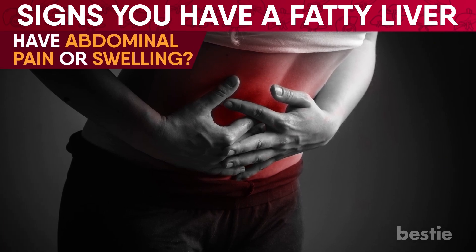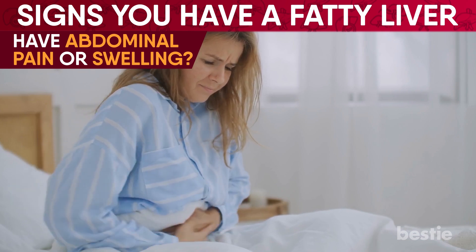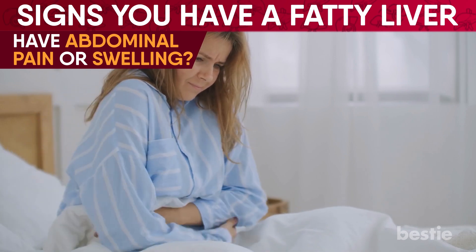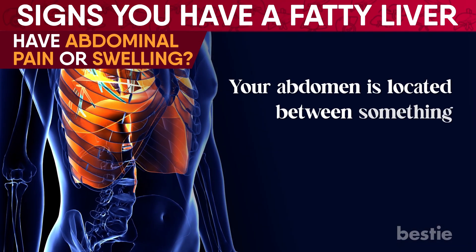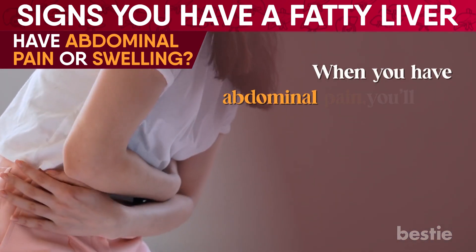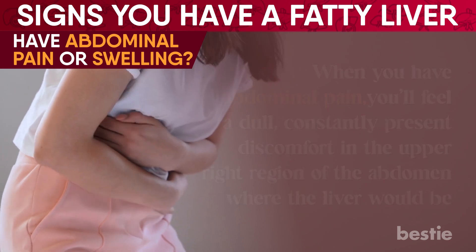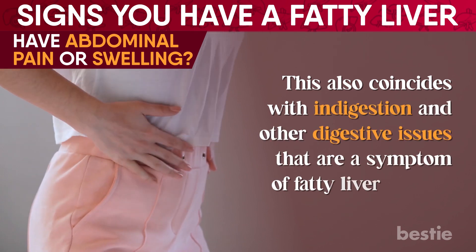Have abdominal pain or swelling? Don't get worried just yet — not all abdominal pains are because of fat accumulation in the liver, but it is one of the most prominently complained-about symptoms in patients who've experienced it. Your abdomen is located between the thorax — otherwise known as the chest — and your pelvis. When you have abdominal pain, you'll feel a dull, constantly-present discomfort in the upper right region of the abdomen where the liver would be. This also coincides with indigestion and other digestive issues that are a symptom of fatty liver disease.